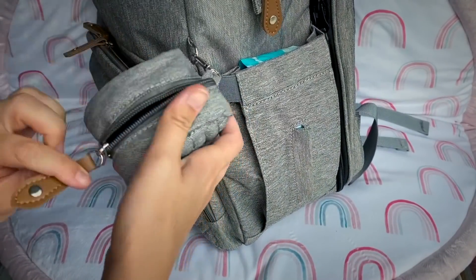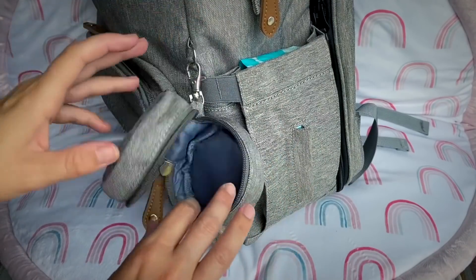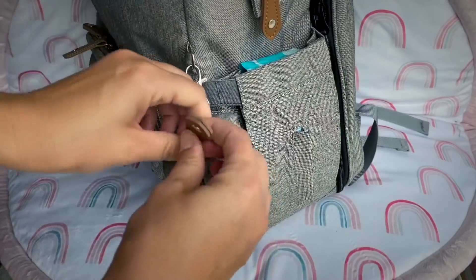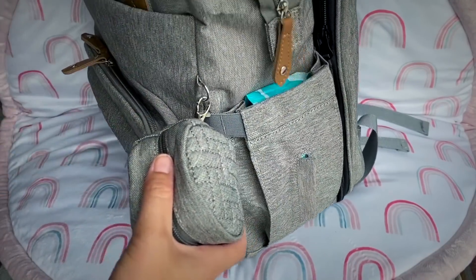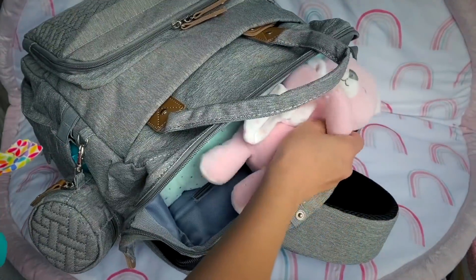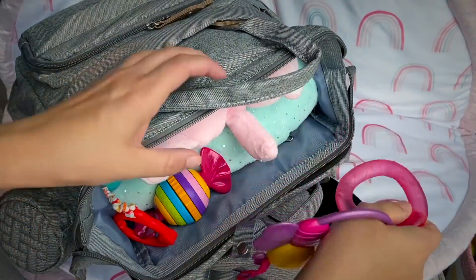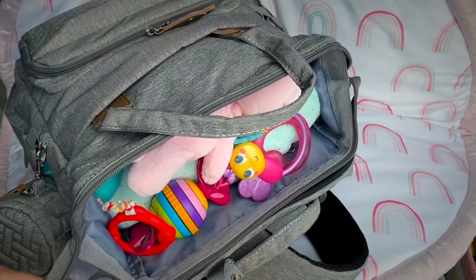Now let's go ahead and put baby Skaya's and baby Evelyn's extra pacifiers here. This is baby Skaya's pacifier, and baby Evelyn's. This way we won't have to dig all the way into the bag to find them. I'm going to bring some toys for baby Skaya and baby Evelyn — I'll just stuff them around. Maybe a teether, another rattle. And we can pretty much close this up.